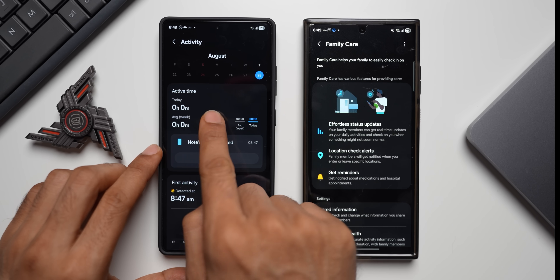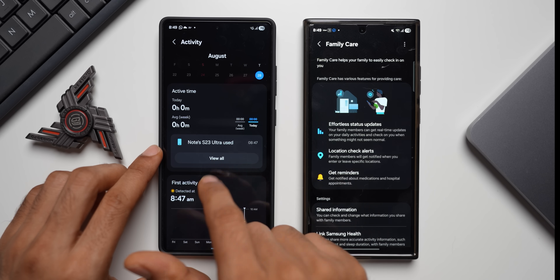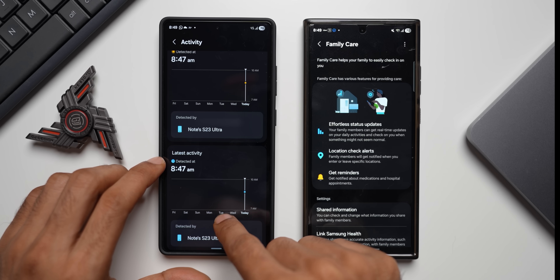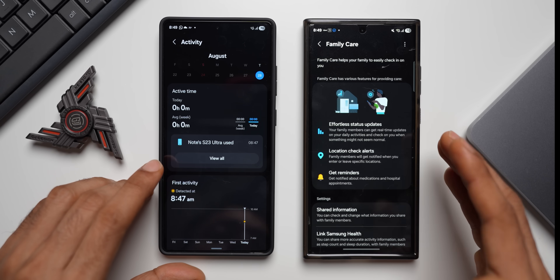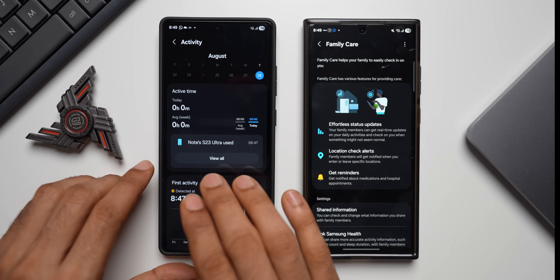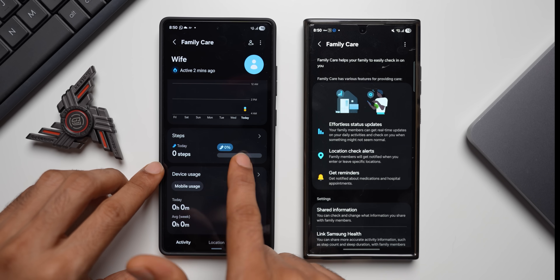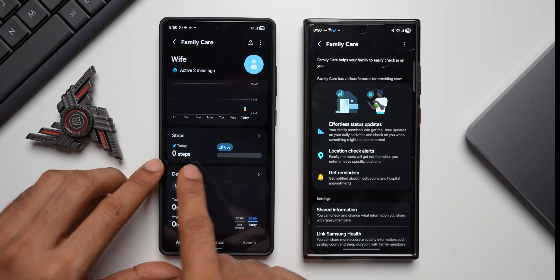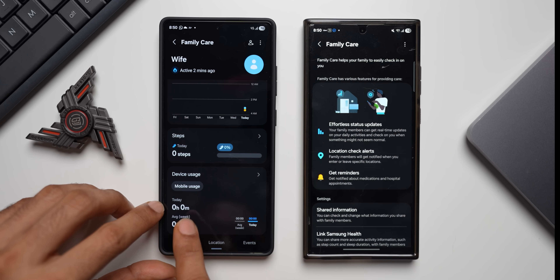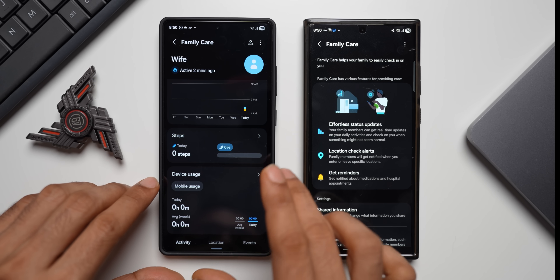Tapping on Activity shows active time today and average for the week — whatever activities my wife is doing will show up here, along with which phone is being used, first activity, and latest activity. If she is wearing a Galaxy wearable and using it to track her activities, all that data will appear here too. Scrolling down shows the number of steps taken — currently zero since we just activated this — and there's also Device Usage showing mobile usage today and average for the week.